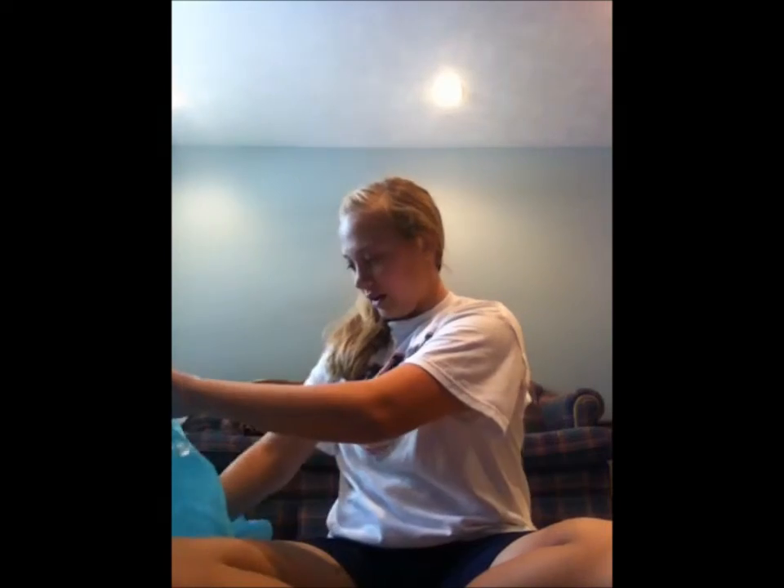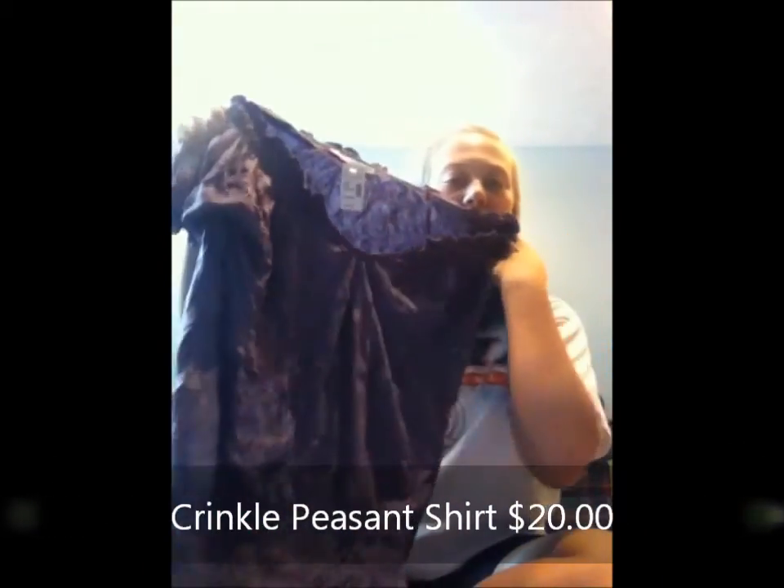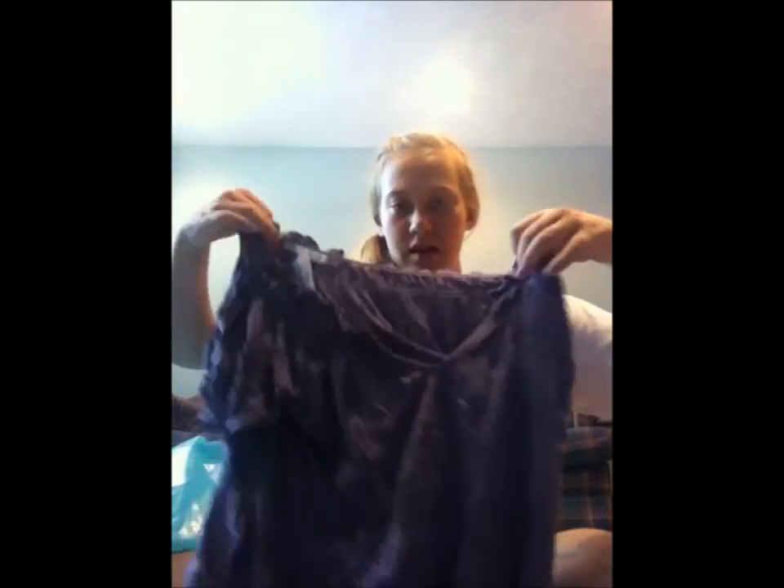The last thing I got was this purple shirt. It looks like it's all wrinkled, and it has a stretched part down there and then a V-cut. It's really light purple but it's kind of showing up dark on camera. And that's all I got.